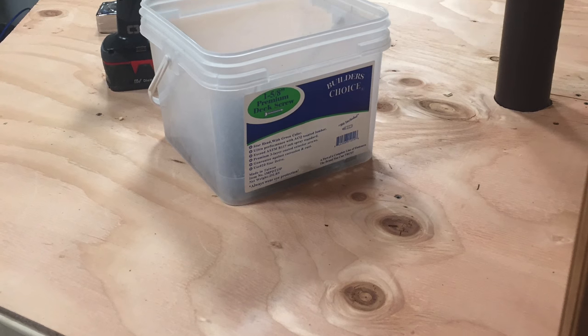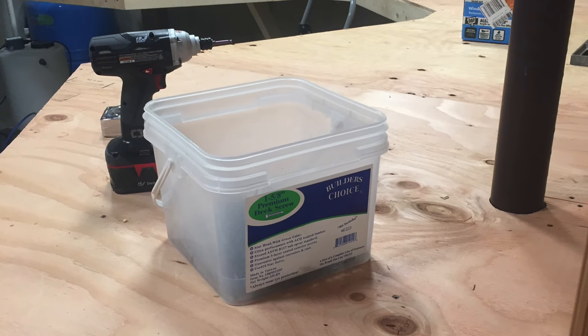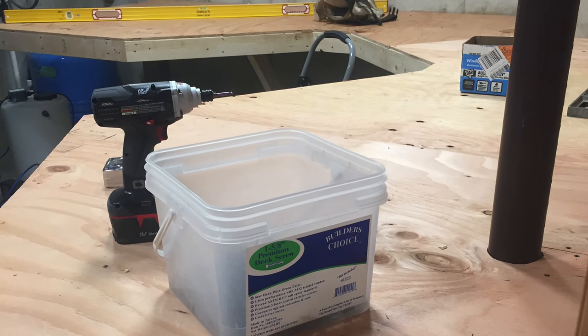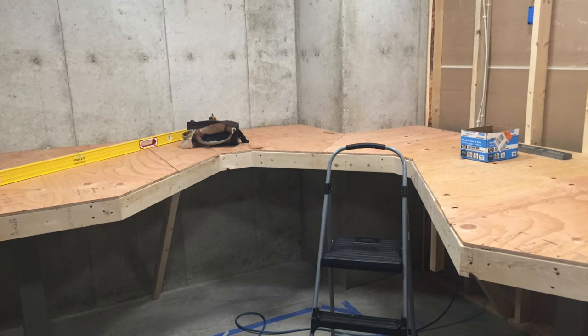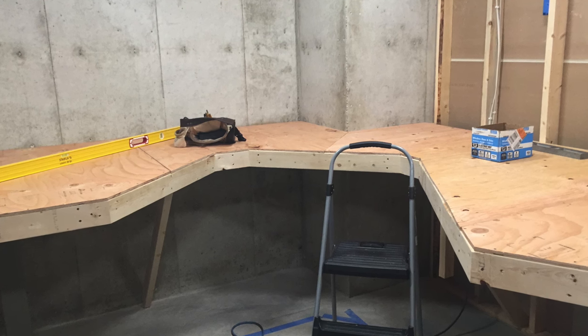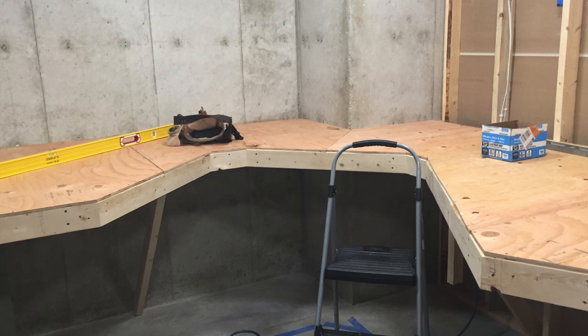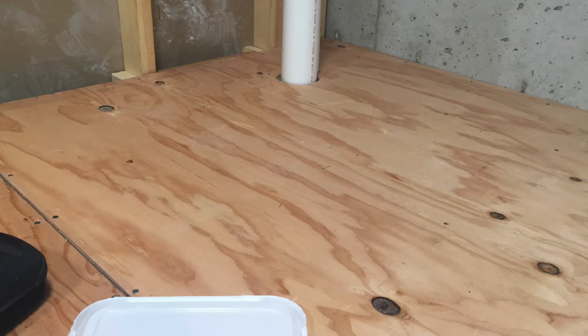It won't be long, and the group of us will go up there and start working on this. For the guys that helped draw this out, you can see it's coming together exactly, or very close to how we drew the picture.